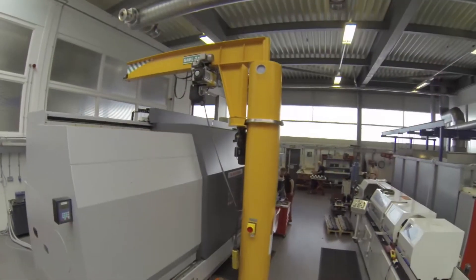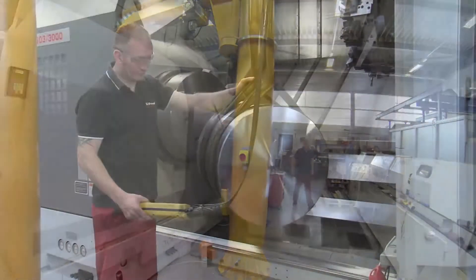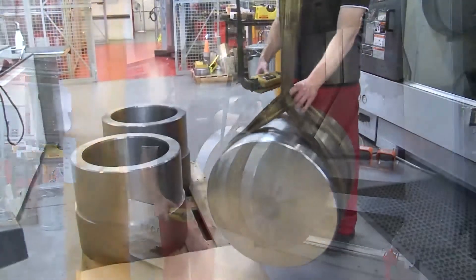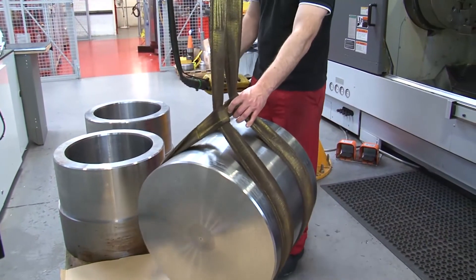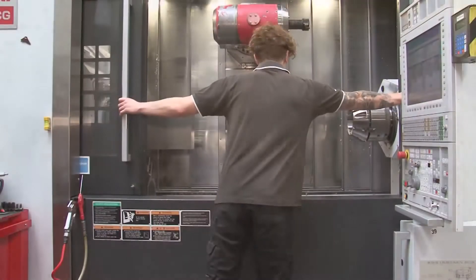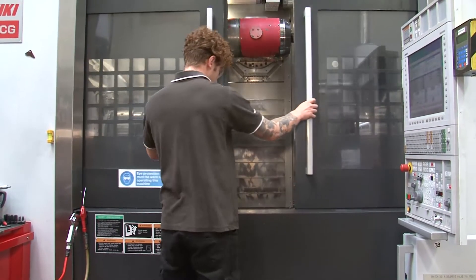The latest addition to the DMG Mori array is a four-axis machine capable of machining hydraulic cylinders of up to 1,000 tons capacity and up to 1,200 millimeter stroke. Four Haas CNC machines as well as vertical and horizontal honing machines complete the manufacturing fleet.